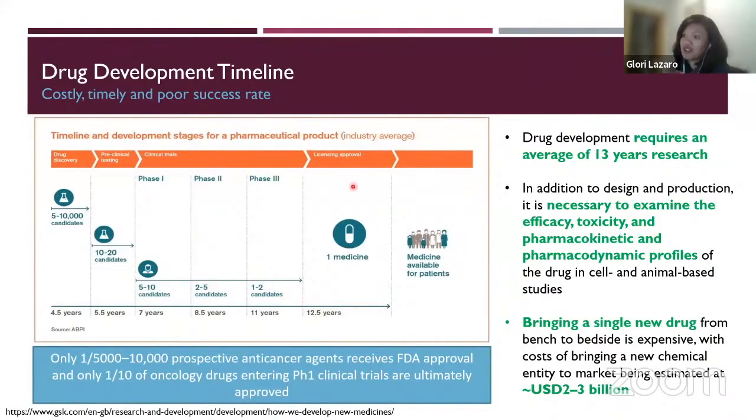Eventually they will file for approval with the regulatory agency — in the U.S. it's the FDA, in Europe it's the EMA. And then hopefully, fingers crossed, they're happy with your study and they'll approve the drug. But again, this is a lengthy process and it costs money.